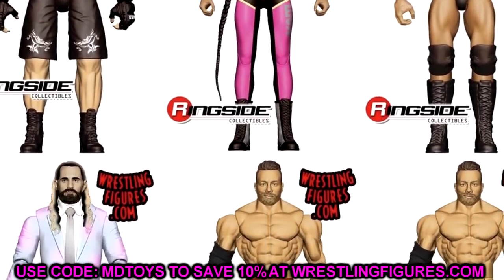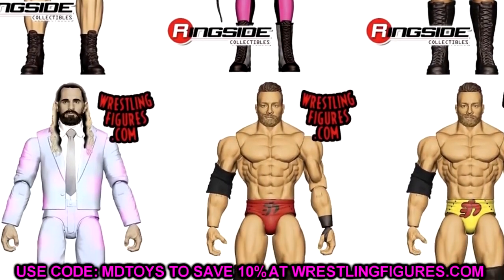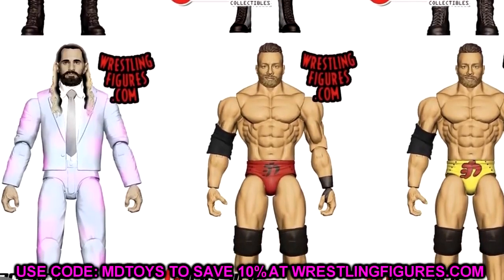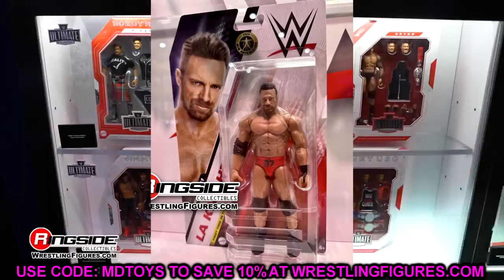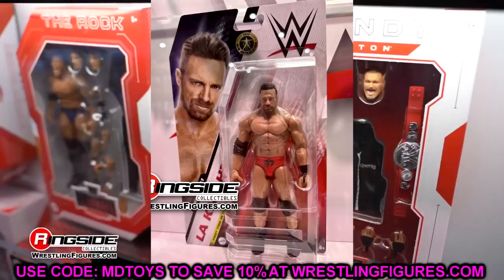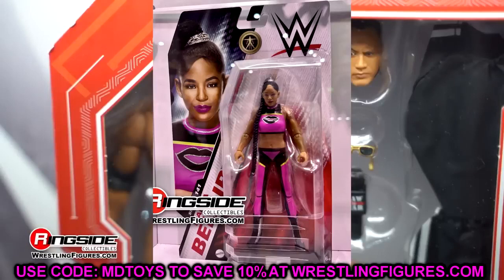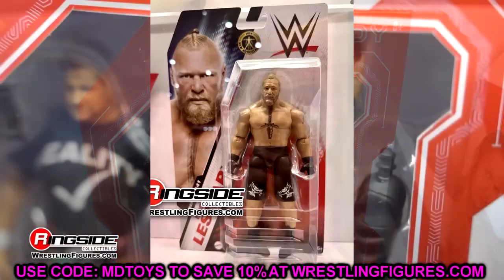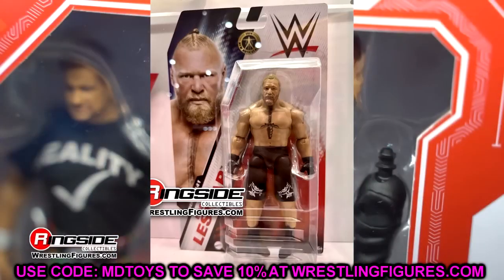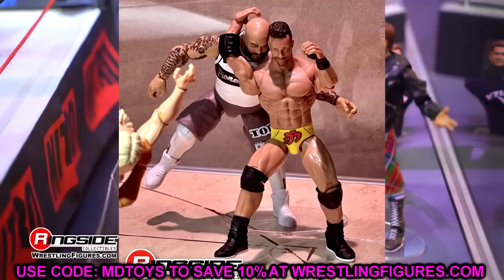Basic Series 141 is where it starts, and it's kind of crazy — it's almost 77 series later, very close to about 70 series from the last time they changed basics. So I guess around Basic Series 200, maybe they'll change something else. But with this new line, we're no longer looking at the stiffness and statue-like non-movement of basic action figures as we've come to know. I have torn apart basics for years.